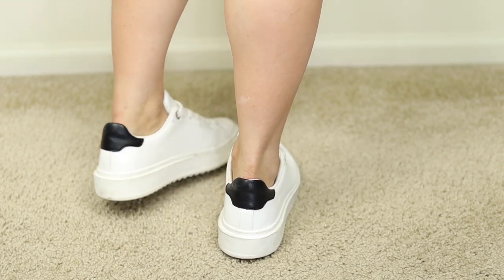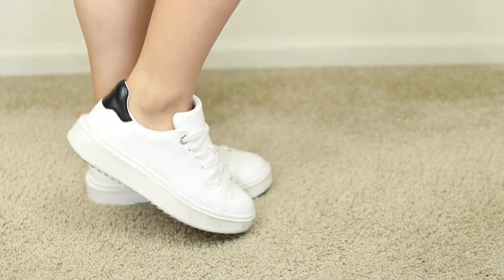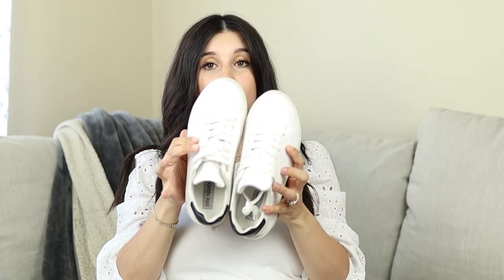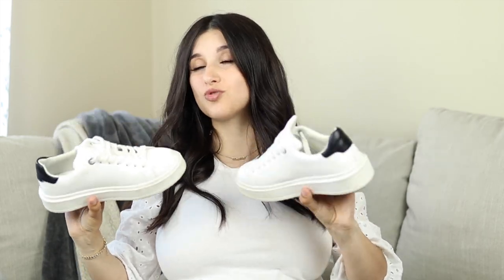It gives me extra height and I love the way it makes my legs look. They're great if you have wide feet, they're true to size, super soft and plush. I just cannot recommend these enough — these are the best white sneakers I've tried, especially for the price. They're under $100 and they're fabulous. They look great with dresses, shorts, jeans, with anything.